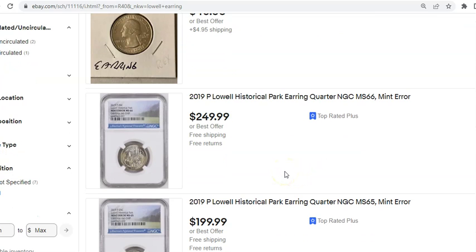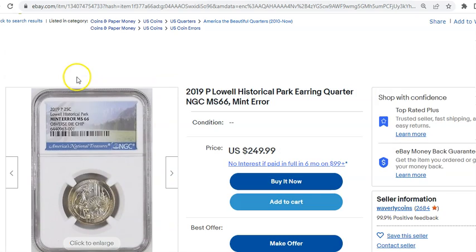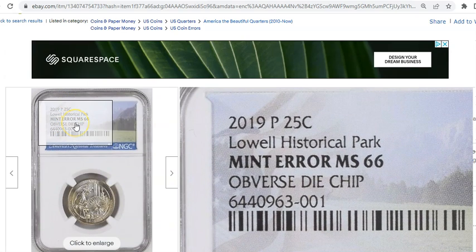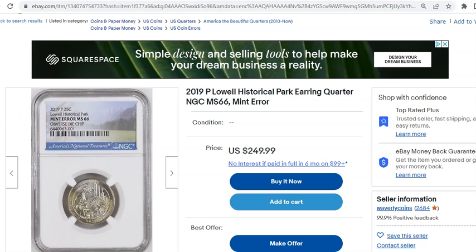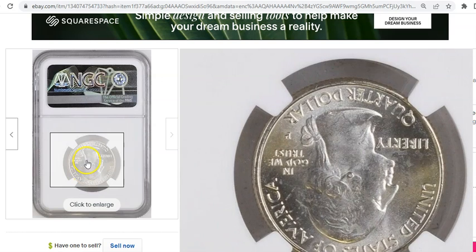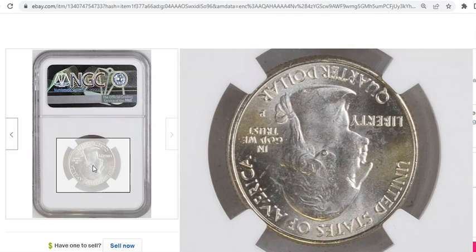I've heard a couple of different theories as to what this coin actually is. But if you examine this NGC graded example, it says 'obverse die chip.' So a grading company like NGC is currently attributing this particular coin as an obverse die chip. Right where Washington's ear would be, right underneath his hair area, there's actually a raised dot. And this has been referred to since its discovery as the earring.